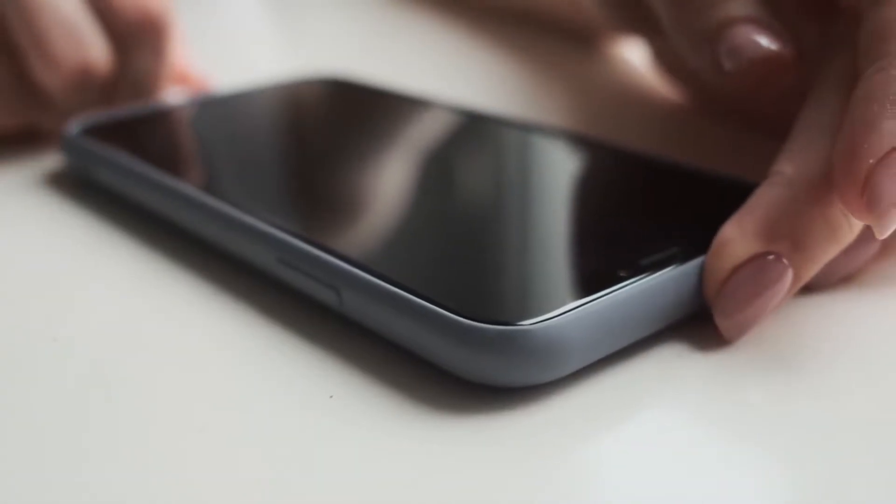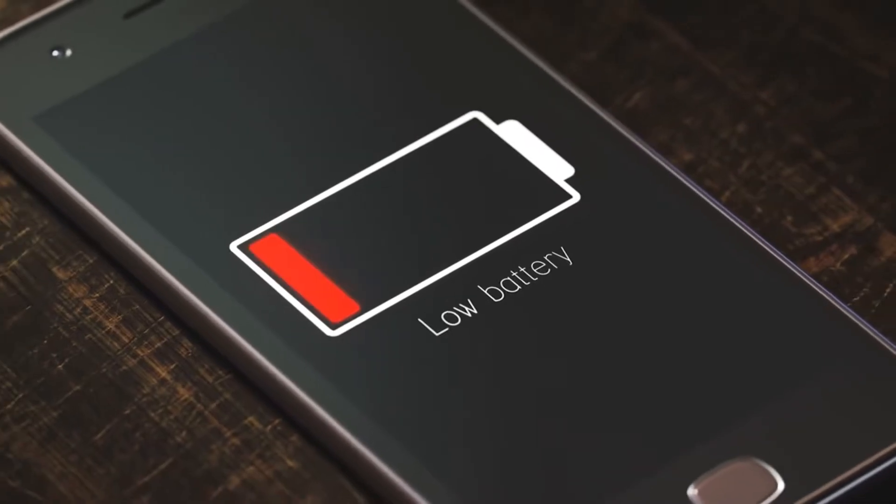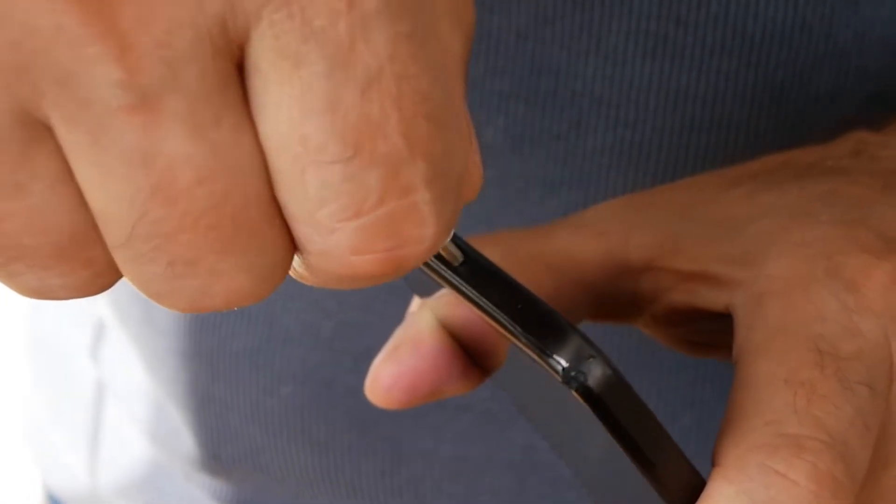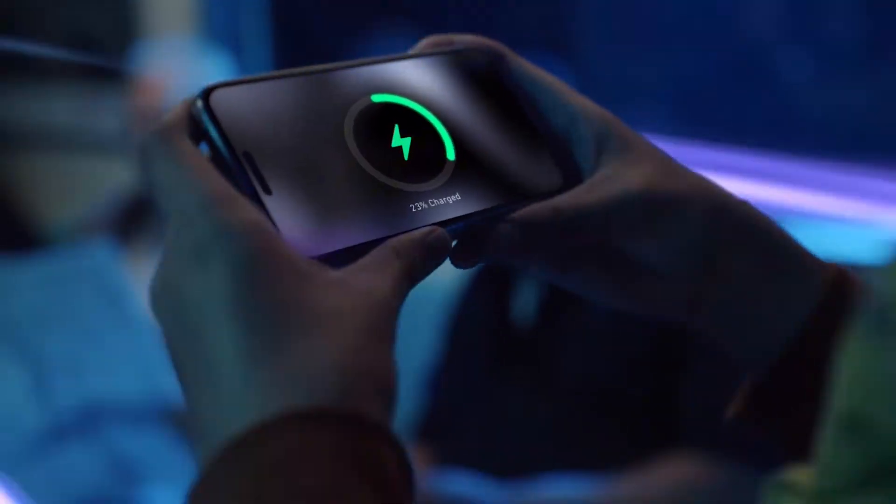Hey friends! Ever feel like your phone's charging speed is slower than a snail? You plug it in, wait forever, and the battery barely moves. Today, let's talk about why your phone is charging so slow, and how to make it charge like a rocket.